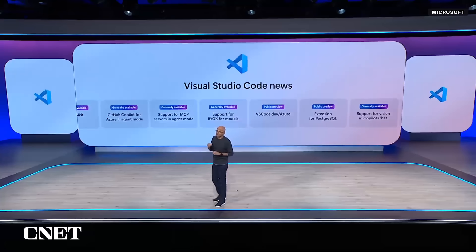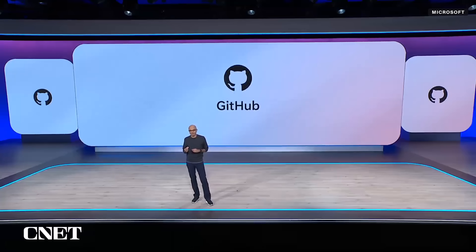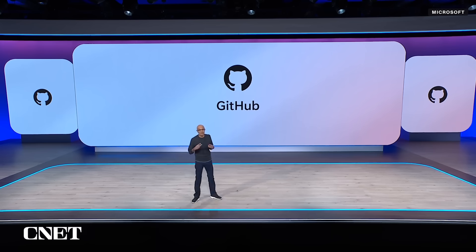GitHub continues to be the home for developers. GitHub Enterprise has tremendous momentum in the enterprise, and we're doubling down for developers building any applications. Trust, security, compliance, auditability, and data residency are even more critical today.